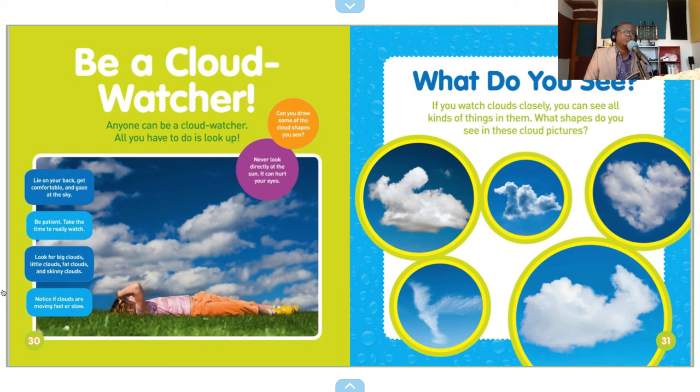Look for big clouds, little clouds, fat clouds, and shiny clouds. Notice if clouds are moving fast or slow.